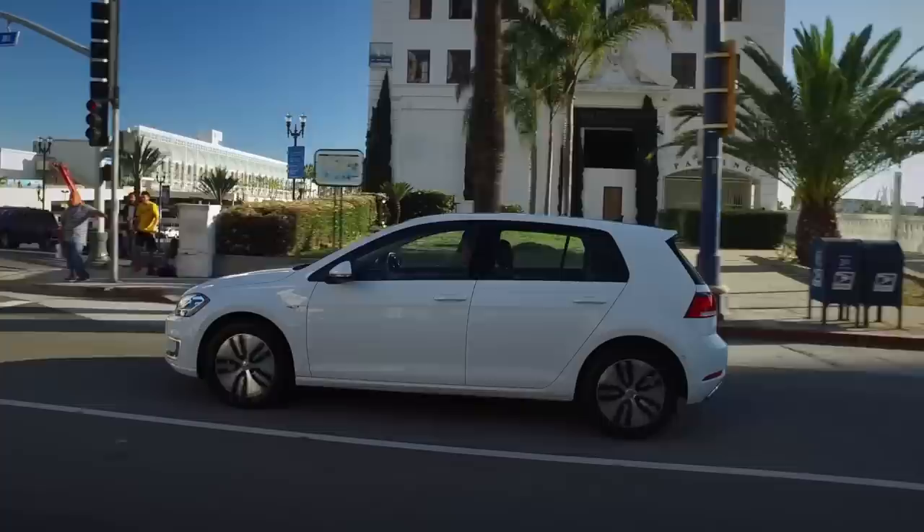If you're willing to skip the bells and whistles, the eGolf's base price is pretty affordable, but you'll have to pay extra for things like active safety features. If you're looking for a friendly and familiar way to get into electric motoring, the eGolf is worth checking out.